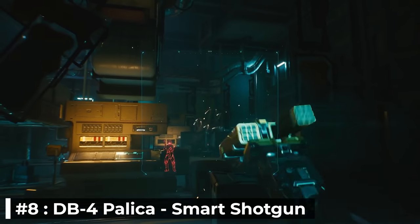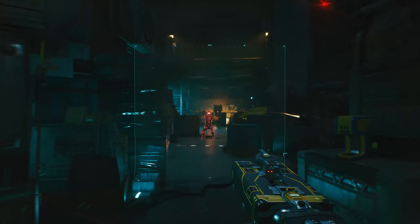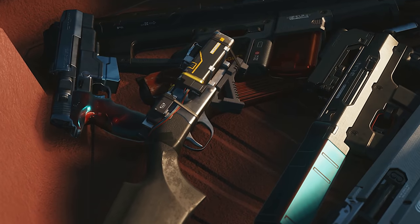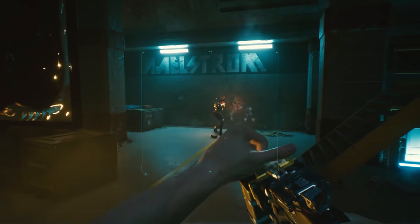Number 8: DB-4 Palica. A smart shotgun that fires a hive of smart-guided micro-missiles to completely swarm your enemy and leave them filled with holes. This is not a weapon you want to be facing against yourself. We also got to see a gameplay clip of it using tech ammo, more specifically incendiary rounds.